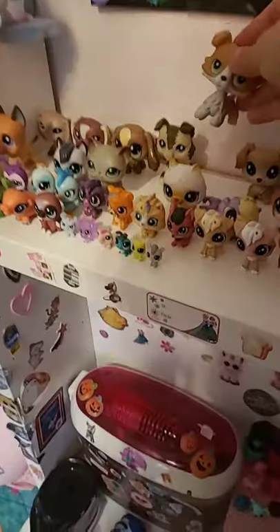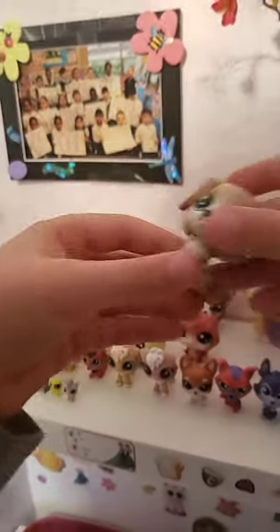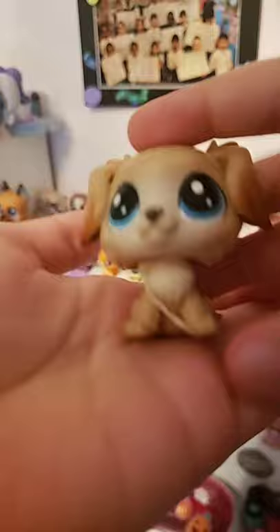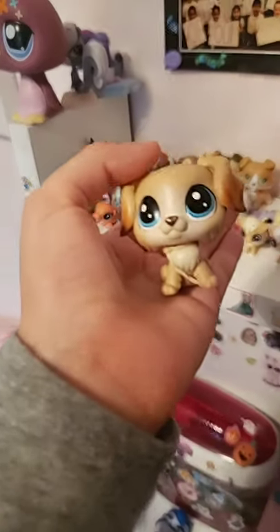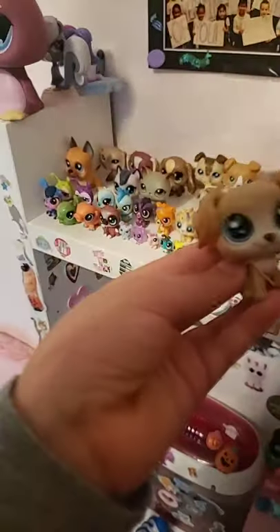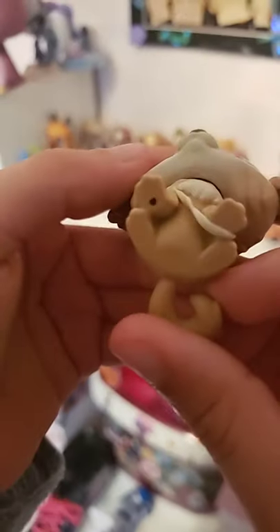Now we got — I think I forgot his name. But he's from the show and he has a cast, as you can see. He's a 2019 hole pet.